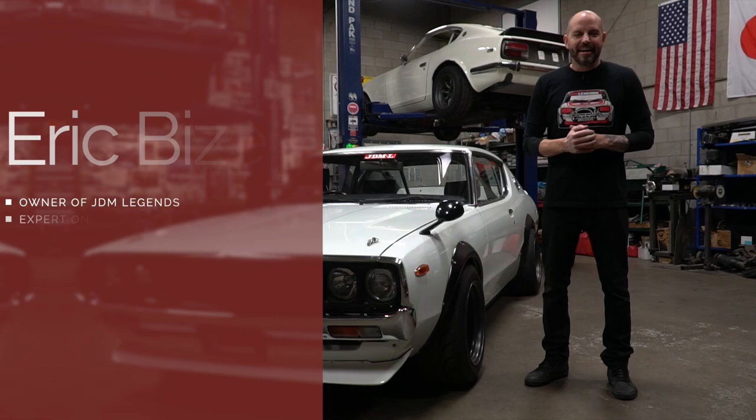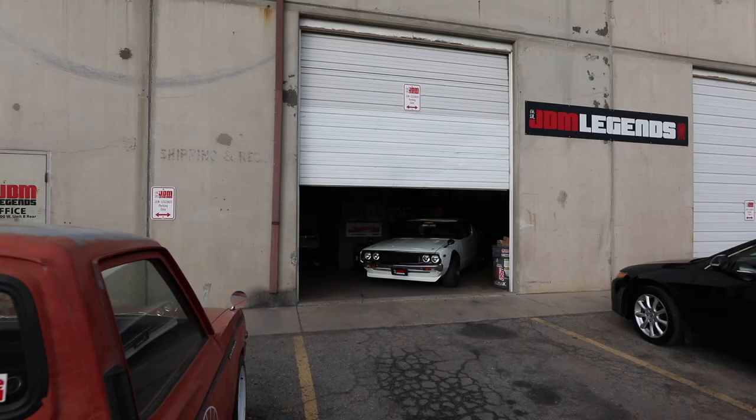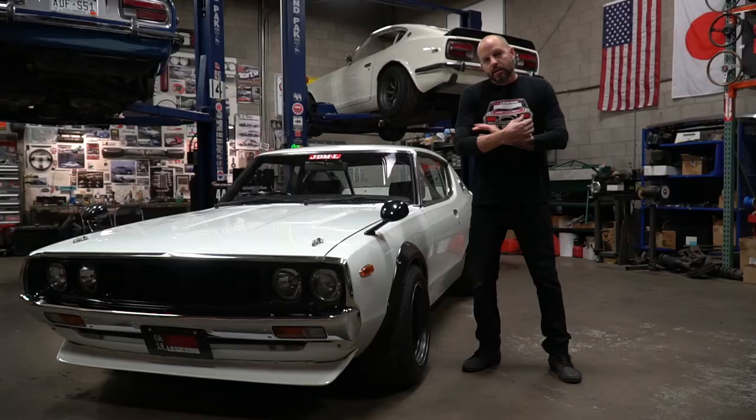Hey guys, Eric from JDM Legends here. We're here in Salt Lake City, Utah in our shop checking out our latest build, which is a 1973 Nissan Skyline 2000 GT.